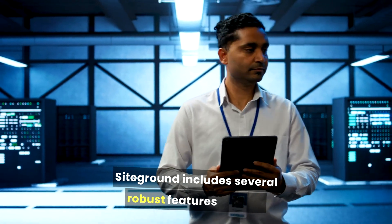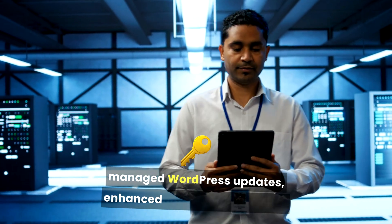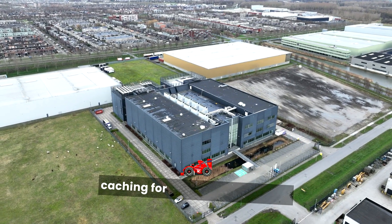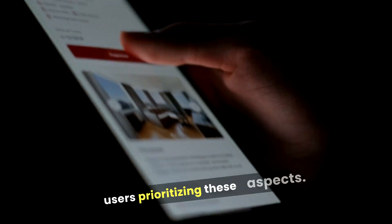SiteGround includes several robust features such as free daily backups, a free SSL certificate, managed WordPress updates, enhanced security features like an AI anti-bot system, and built-in caching for improved site speed. SiteGround's focus on performance and security makes it a strong contender for users prioritizing these aspects.